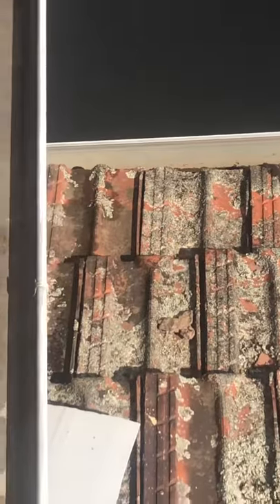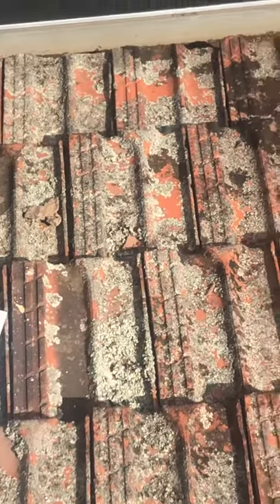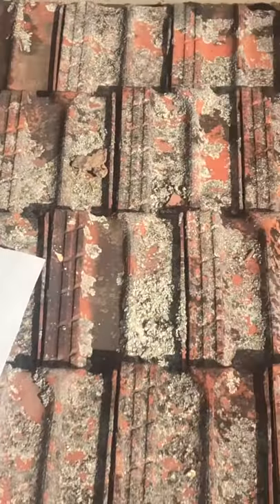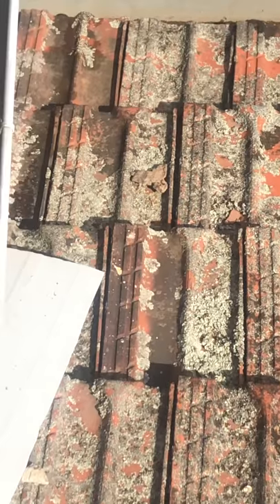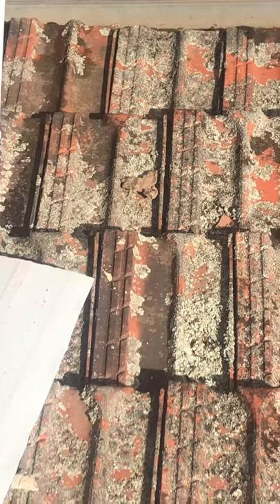Thanks for watching this video. If you're experiencing stuff like this on your roof, just click on the link below which will take you to the rest page to organize a consultation. You also get a free report and five hundred dollars off your restoration job. Thank you for watching — bye!